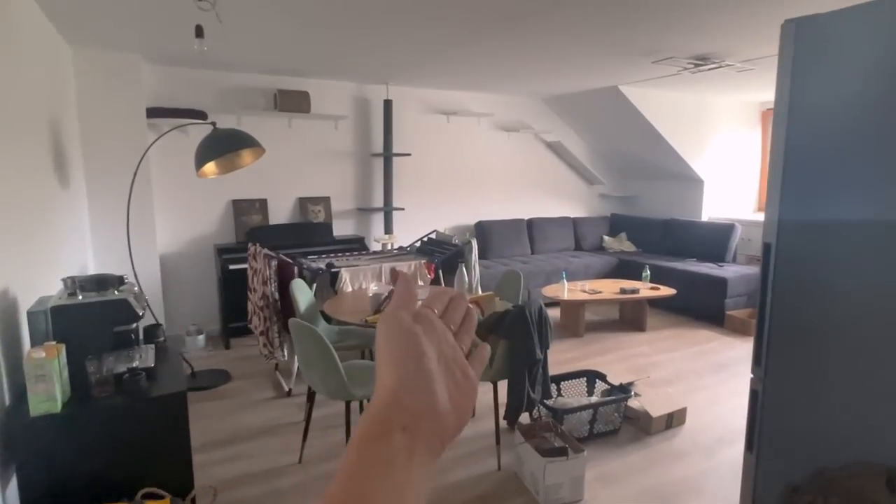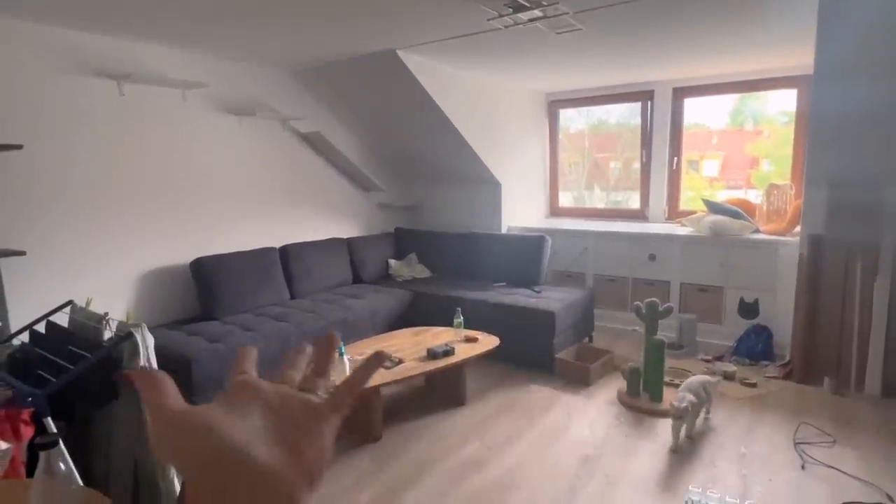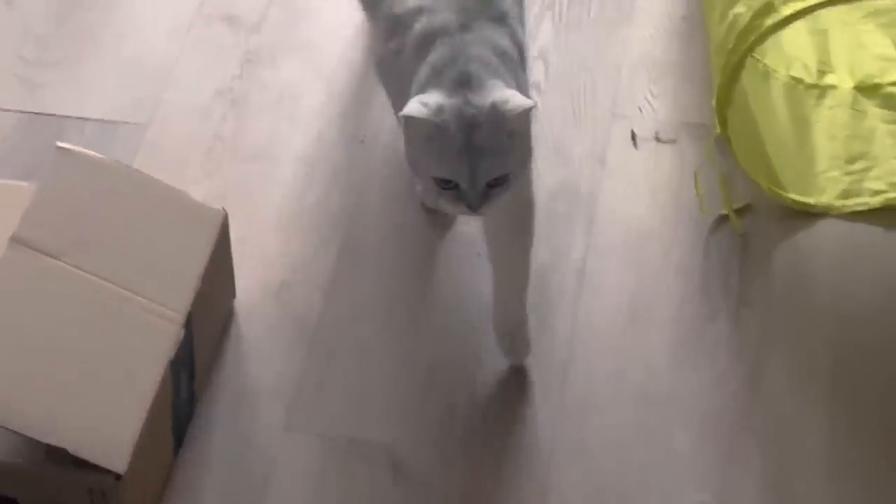Hi guys and welcome back to my channel. As you can see I have a new background — that's because I moved finally. Last weekend we were able to actually move into our own apartment and the renovations are almost done to a point that we can move in. We don't have a kitchen yet but our workplace is right across so we can just cook there for the time being.